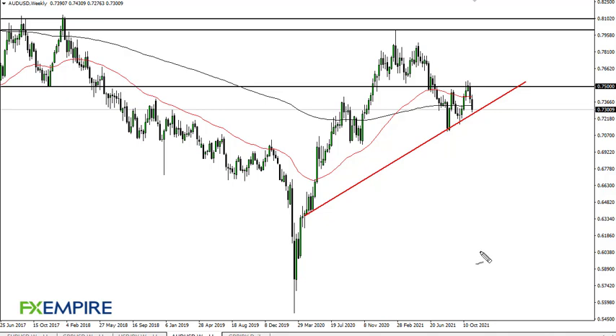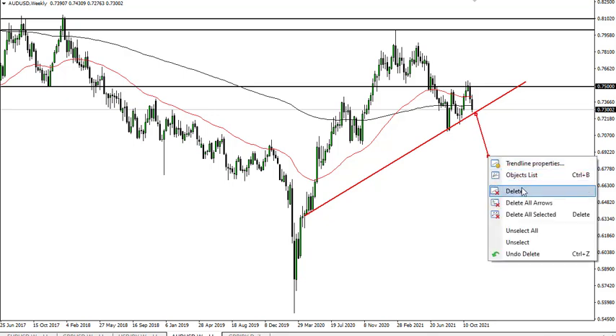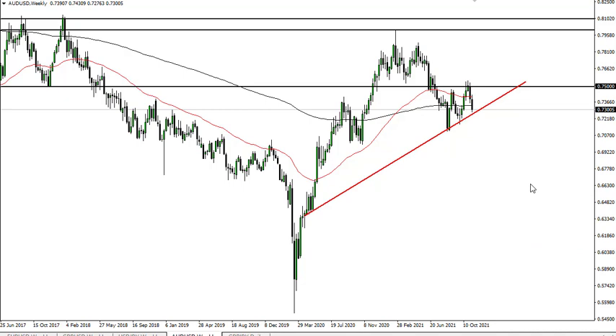From FX Empire, this is Chris taking a look at the Aussie US dollar weekly chart. You can see we are falling right now. The question is: is this going to be a bearish flag? If we break down through this trend line, then we could go much lower — in fact, according to a measured move, could be a move to 65. That obviously would be catastrophic for risk appetite.